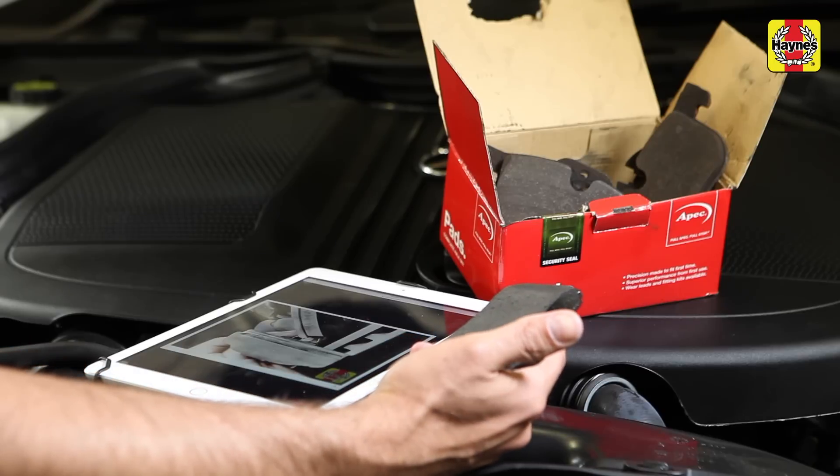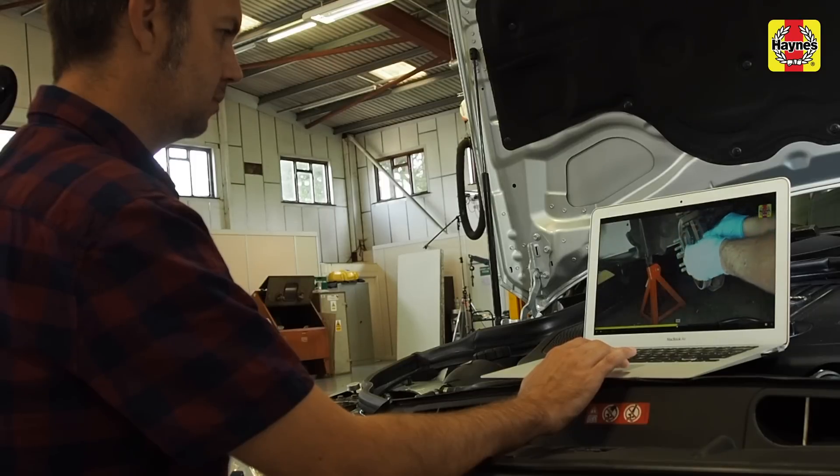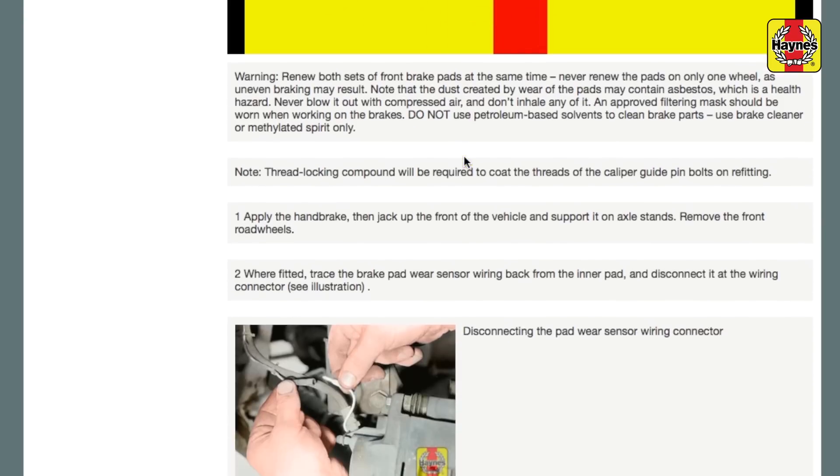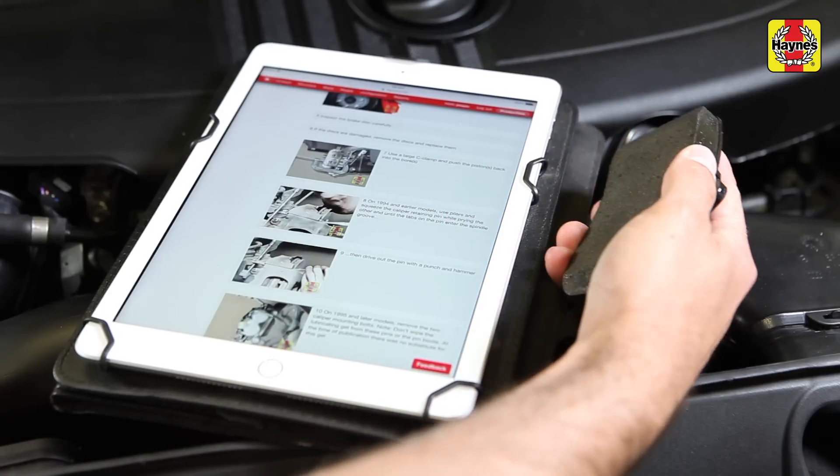Each car is stripped down by qualified mechanics in our professional workshop and expertly reassembled in high definition footage. Plus you'll also find written step-by-step instructions with colour images to help guide you through the process.